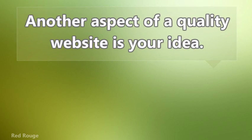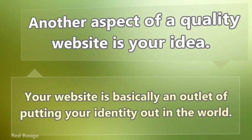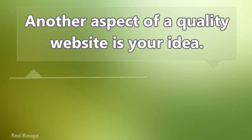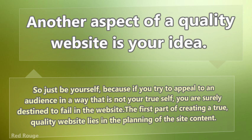Another aspect of a quality website is your idea. Your website is basically an outlet for putting your idea out to the world. So just be yourself, because if you try to appeal to an audience in a way that is not your true self, you are surely destined to fail with the website.